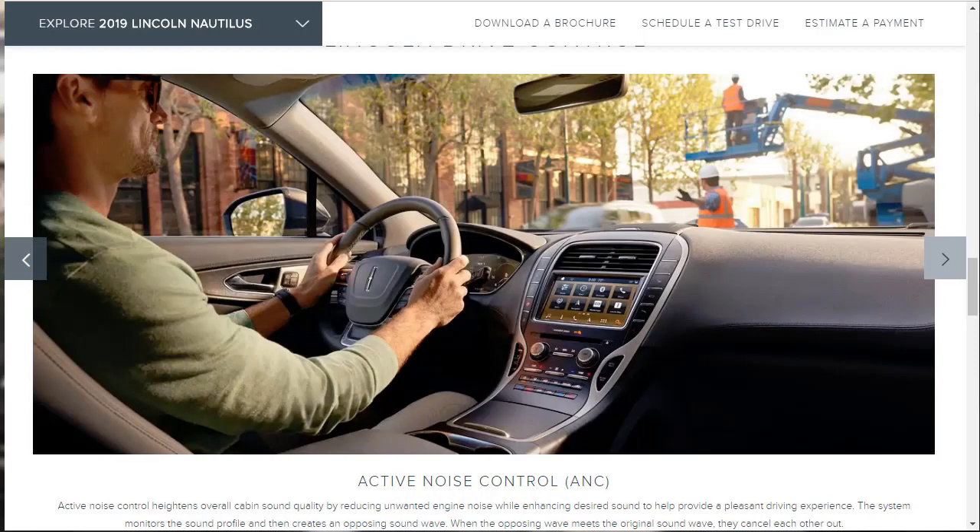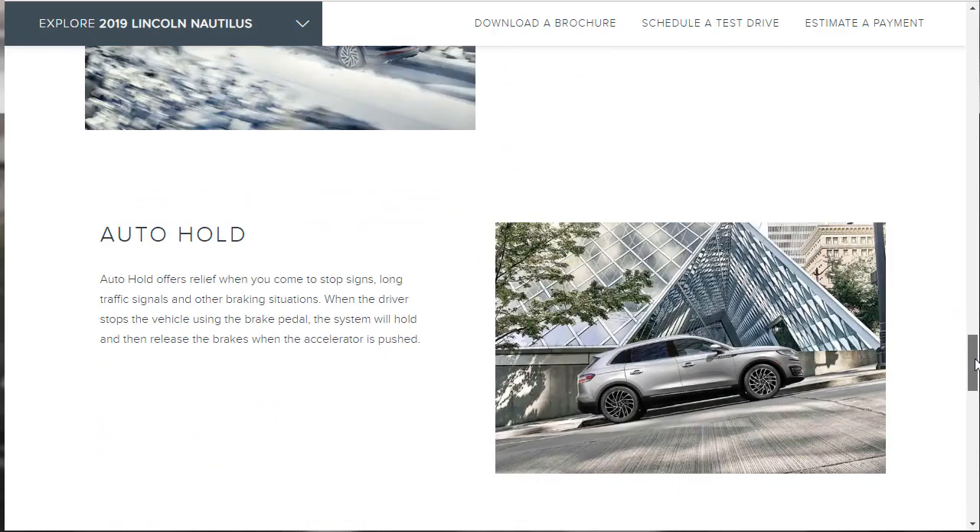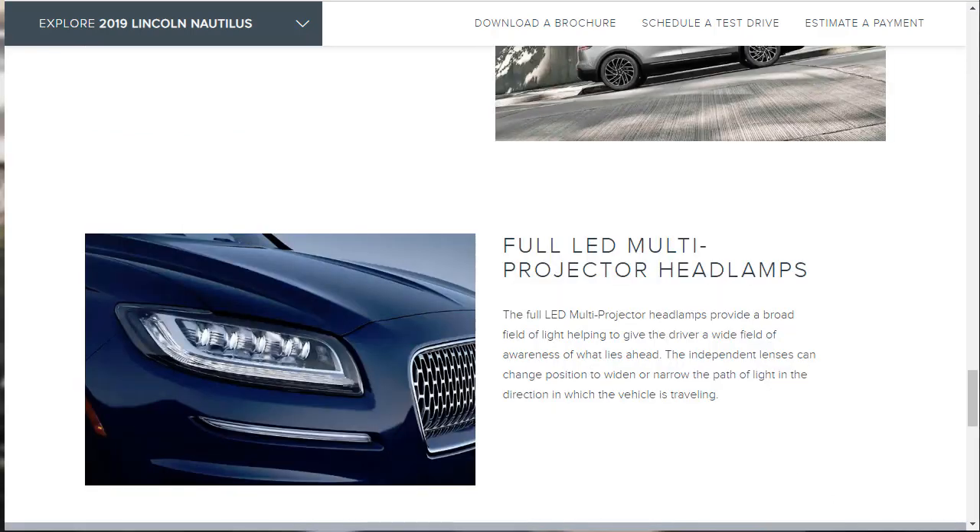Active noise control monitors the sound profile and creates an opposing sound wave to cancel out unwanted noise. The intelligent all-wheel drive system is available as an option — we'll be getting that on our Reserve today. There's also an auto-hold feature: when the driver stops using the brake pedal, the system holds the brakes and releases them when the accelerator is pressed, so you can rest your foot. The full LED multi-projector headlamps look very nice — they remind me a bit of a Jaguar XJ up front.